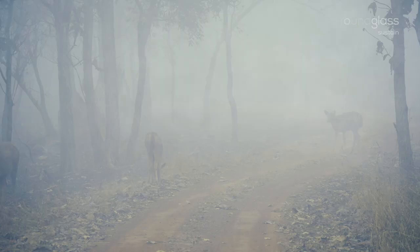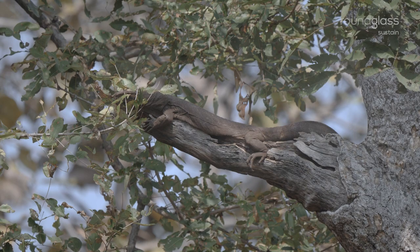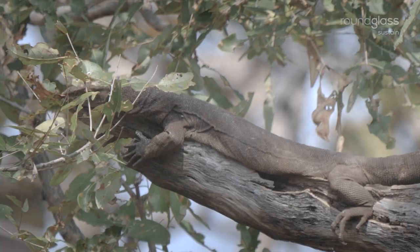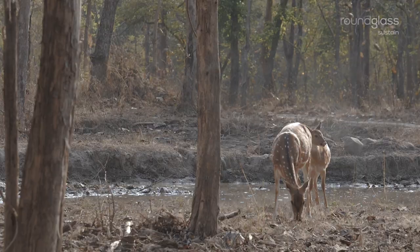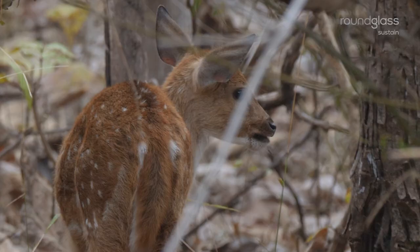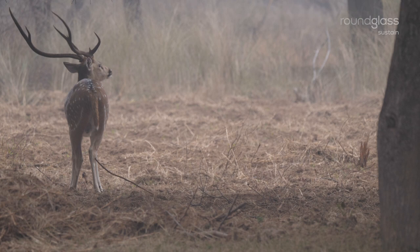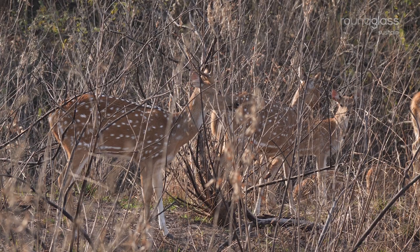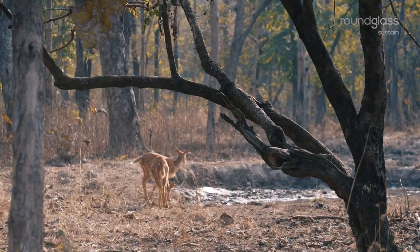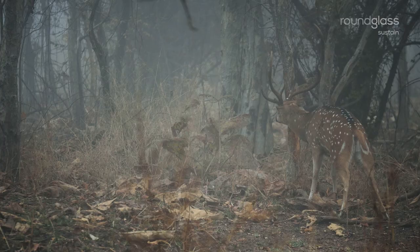It is barely above 0 degrees and a thick fog engulfs the forest. The sambars tussle to stay warm. Cold-blooded reptiles bask in the sun — they need the heat to survive the winter. The misty grasslands are excellent hideouts for cheetals. With newborns in tow, they are alert at all times. Survival is tough, but there is safety in numbers. However, these very numbers make them easy targets for the big cats.